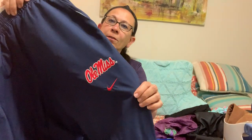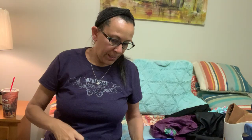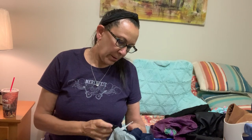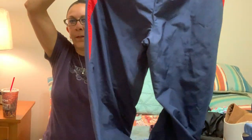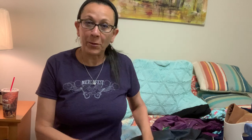For Ole Miss fans — these are Nike track pants, I think size extra large. They've got the embroidery on the front and red on the back. I'm not originally from Mississippi — I grew up in North Carolina — so Mississippi is new to me. But I thought that was a good pickup.